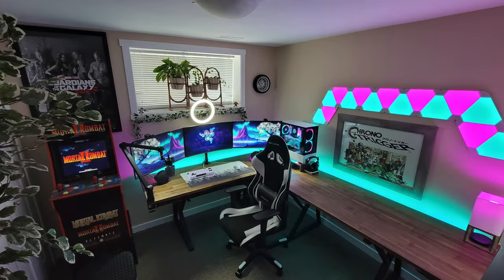Ketlo is checking off all the boxes: the RGB, the nice looking setup, big long wooden desk, natural lighting, plants throughout the room — definitely a killer gaming setup. And I assume also a streamer with that ring light. When you've got a setup like this, you've gotta be streaming, right? Loving this, Ketlo.